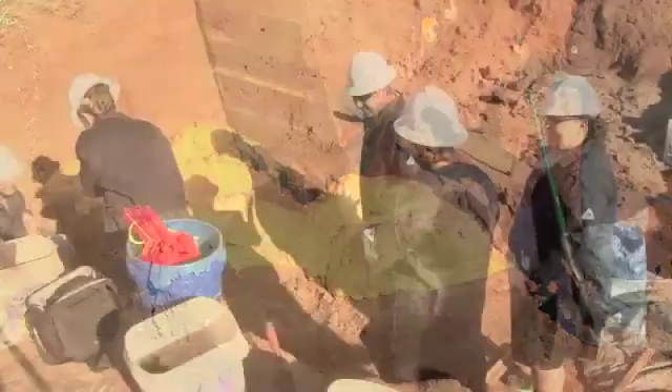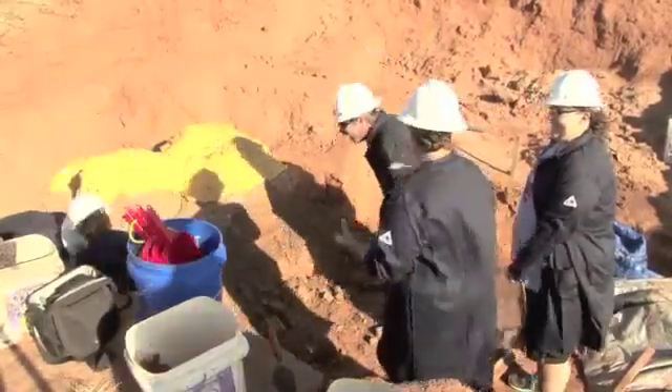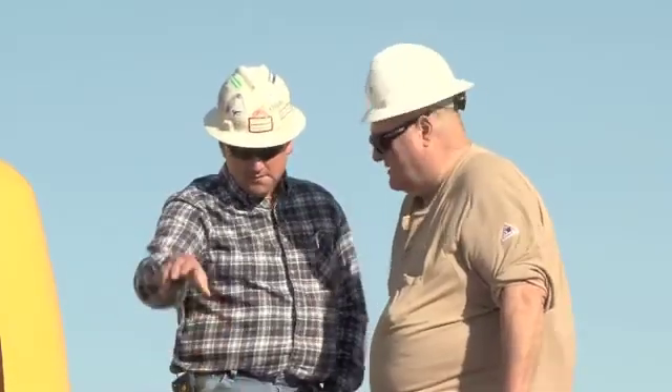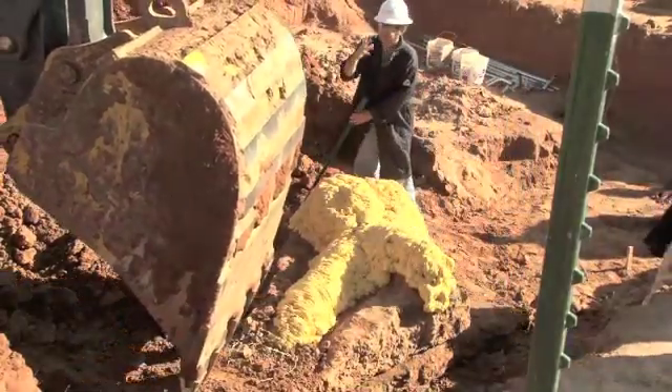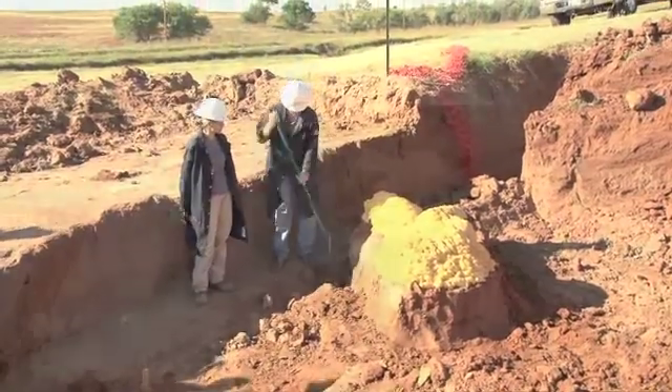This mammoth was discovered during the excavation of a natural gas pipeline by the access company, and they hit the bones and contacted the Oklahoma Archaeological Survey. Lee Bimmett from the survey came out and investigated the site and contacted a couple of colleagues of his at Oklahoma State University.